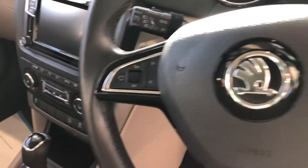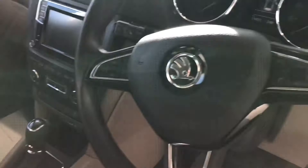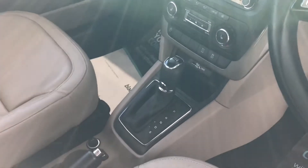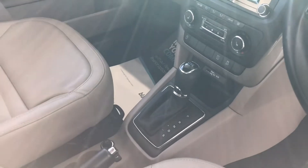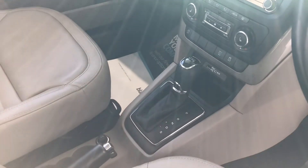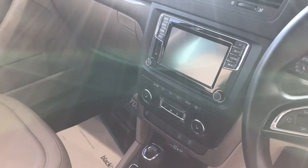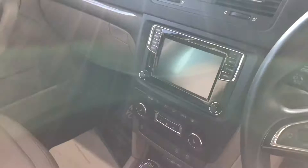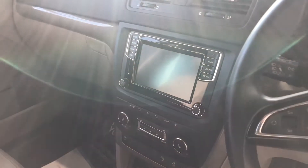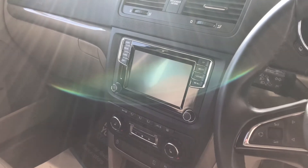You've got your audio controls and phone controls on the steering wheel. This is an automatic DSG gearbox from Volkswagen, and that's got manual mode as well. The touchscreen comes with Bluetooth for your phone, FM/AM radio, and you can connect your media via USB.